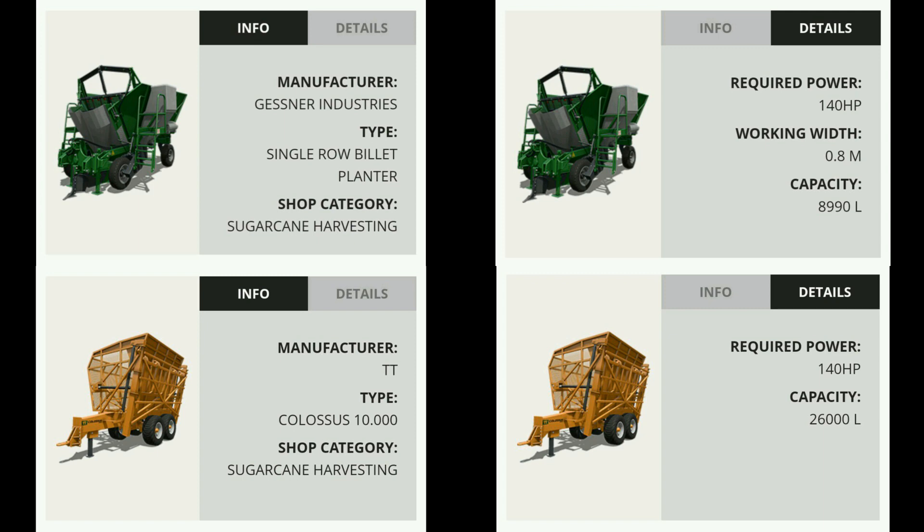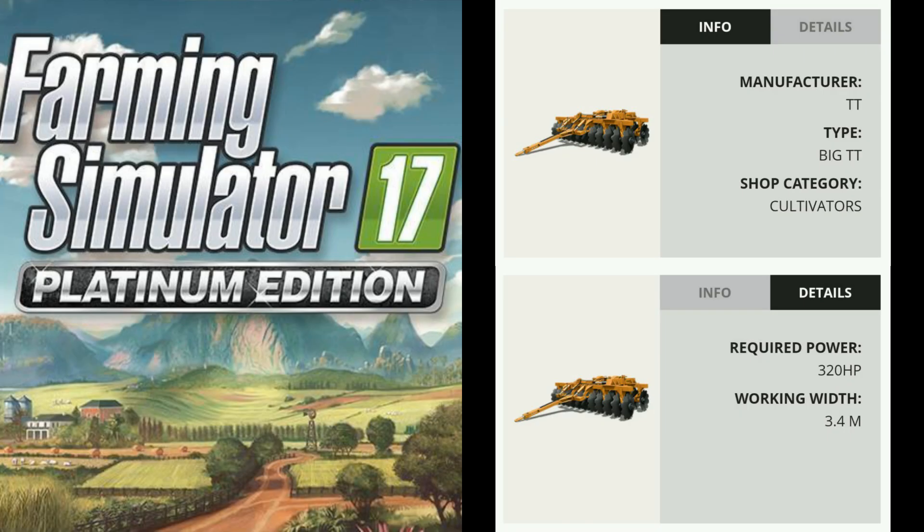Next up, from Gessner Industries, the single row billet planter — this is obviously a sugarcane planter — with a 140 horsepower working requirement, a working width of 0.8 meters, very, very narrow there, and an 8,990 liter capacity tank. And then from TT, we have the Colossus 10.00, a trailer that can hold sugar cane, 440 horsepower requirement, a capacity of 26,000 liters. Also from TT, we have the Big TT cultivator, 320 horsepower required, a 3.4 meter working width. This is obviously going to have some special feature built into it that we are not yet aware of, and more details will no doubt be made available later on.